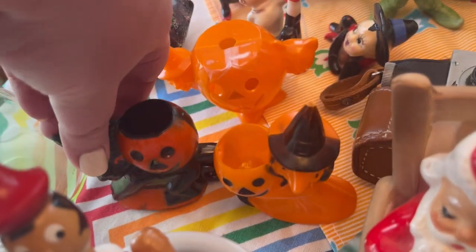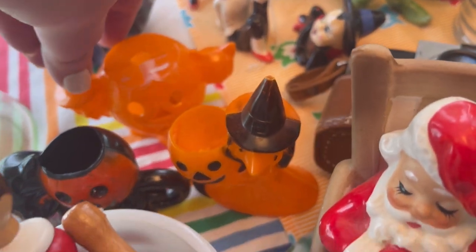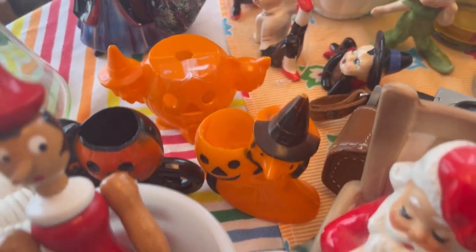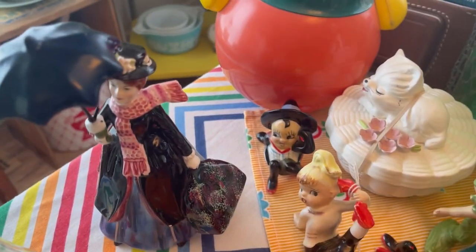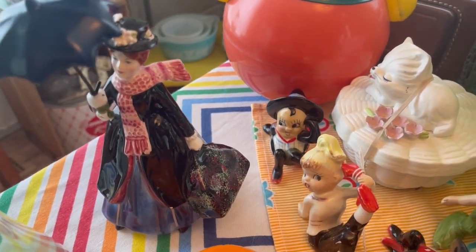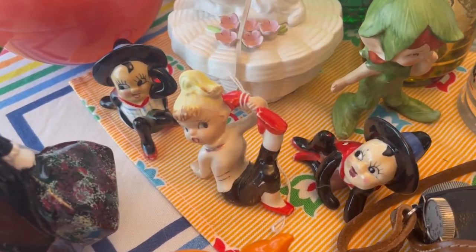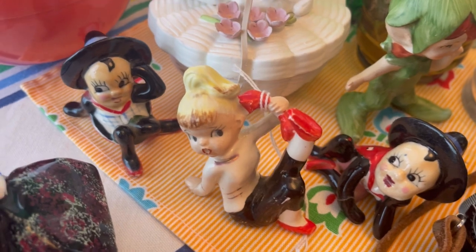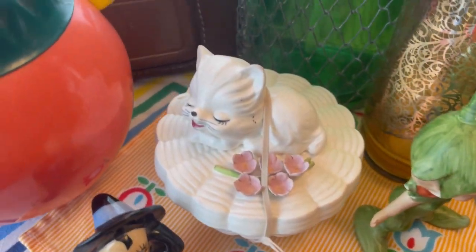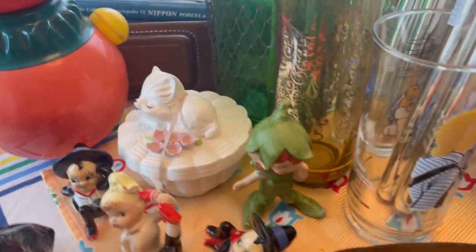We found some more vintage Halloween — David got in the case for these and they will be coming. David and I are going to do another Halloween sale probably after Christmas in July. We have a Mary Poppins figurine with her original umbrella, and then we have this little telephone girl with her red shoes and a red phone.